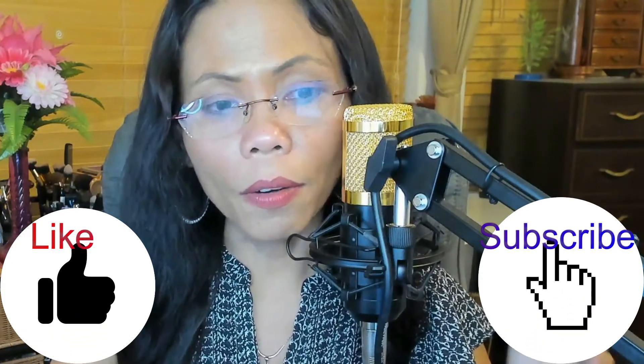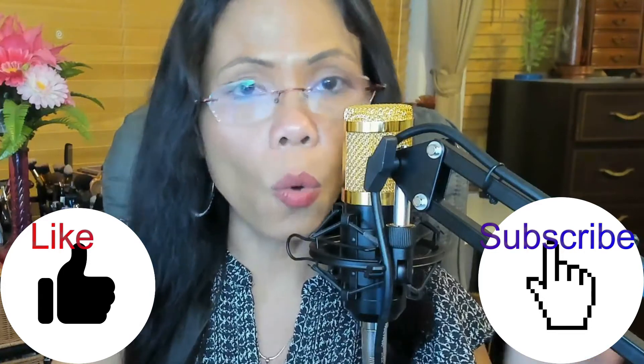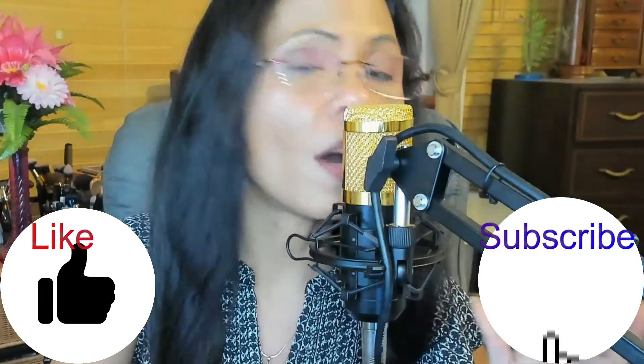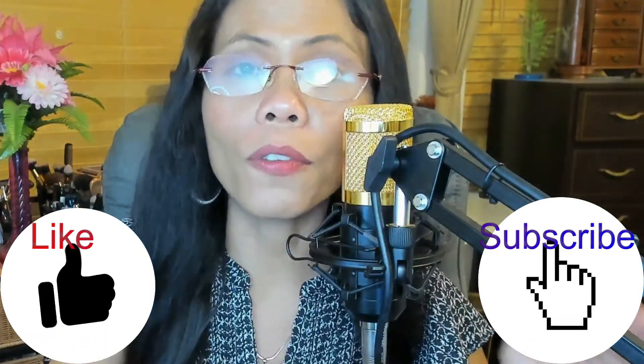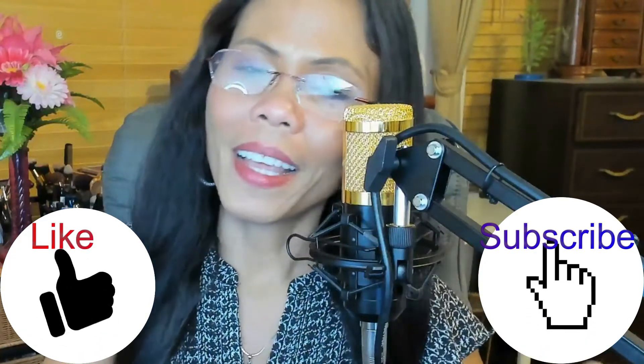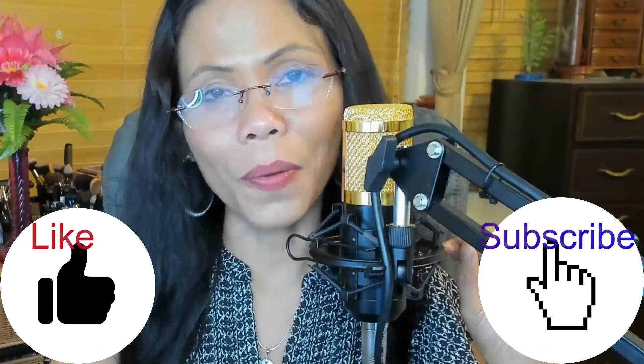Anyways, thank you for watching Aurora's vlog. I hope you like this review, and if you do, please don't forget to hit like and subscribe. I will see you in my next video — bye bye!